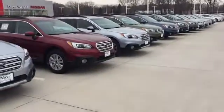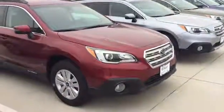You can see we have a great selection available right now in the Outbacks. These are brand new 2017 models, all the different trim levels, colors, and equipment.